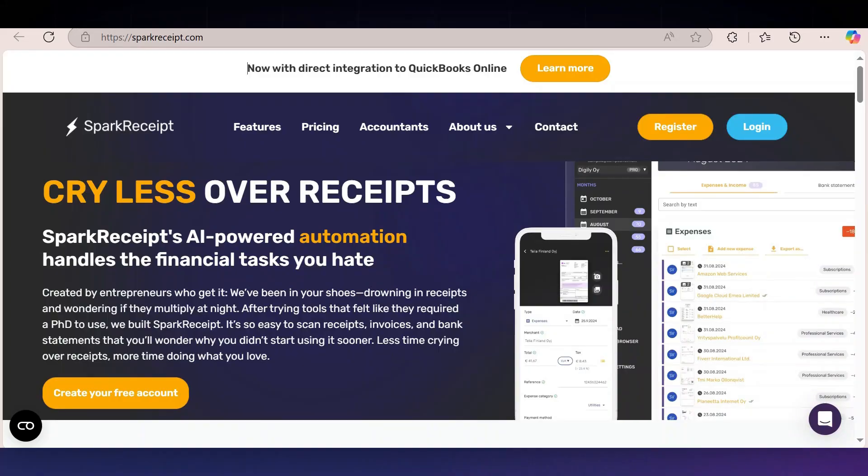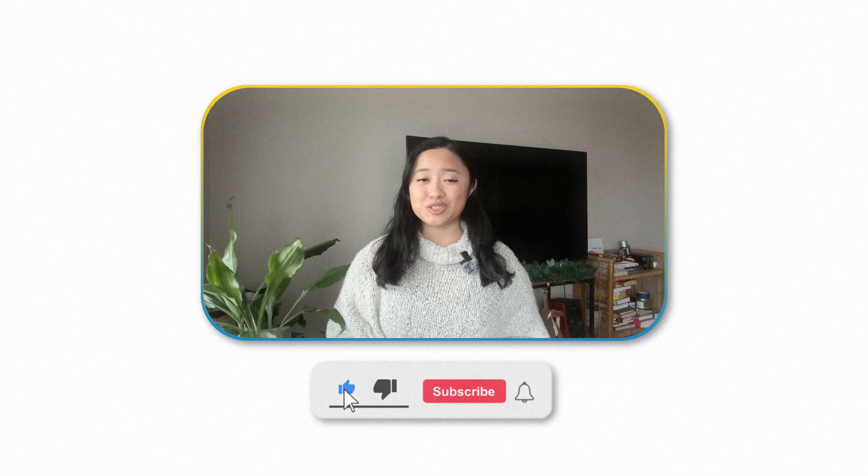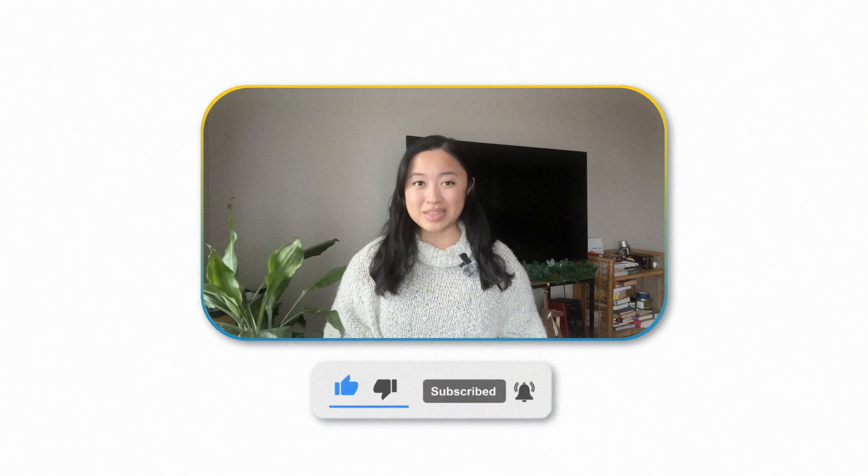If you're ready to stop wasting time and start managing your expenses like a pro, check out Spark Receipt. Head to sparkreceipt.com today and sign up for a free trial. And if you found this video helpful, make sure to like, subscribe, and turn on the bell notification so you'll never miss another tip. If you want to dive deeper into solving your expense management headaches, click the video on the screen right now to learn more about how Spark Receipt can help your business grow.